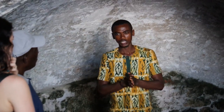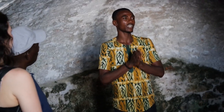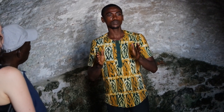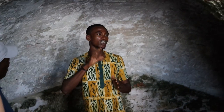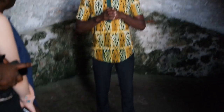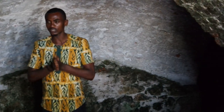The Cape Coast Castle was built by the British around 1665. The castle is 351 years old, and this castle was built purposely for the transatlantic slave trade. For close to 200 years, the British were using the castle as a transit point, with many Africans taken from here to the Americas, the Caribbeans, as slaves to work on plantation farms.